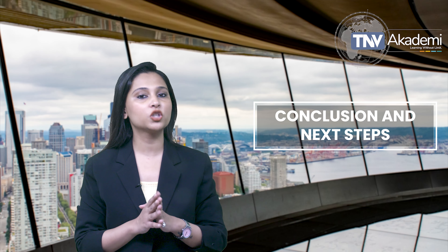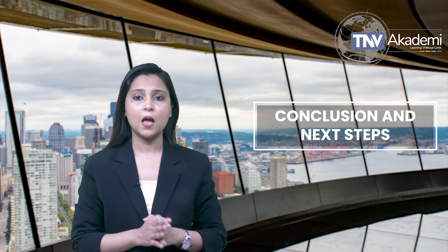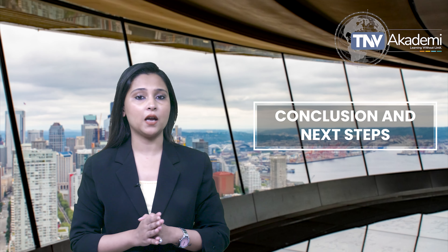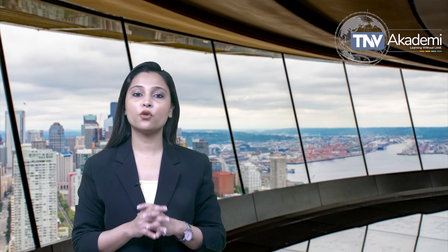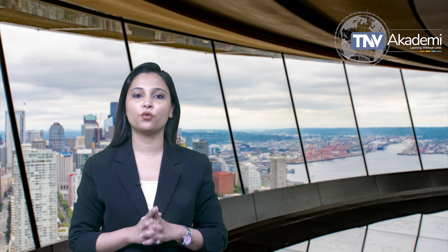Remember, the key to successful ISO 27701 certification lies not just in having these documents, but in ensuring they are actively maintained and continually improved upon. Thank you for your attention — I am now ready to take any questions you might have. If you found value in our videos, please subscribe to our channel and share it with your professional colleagues.